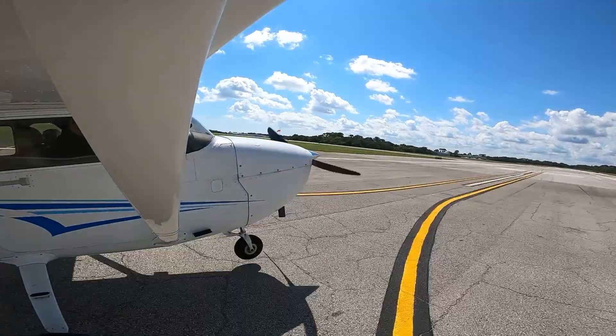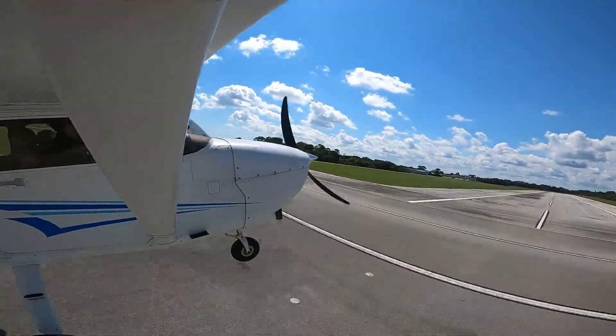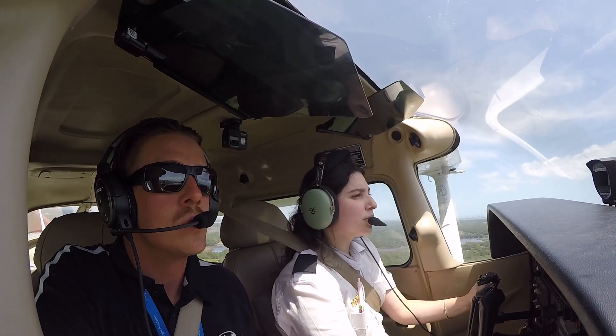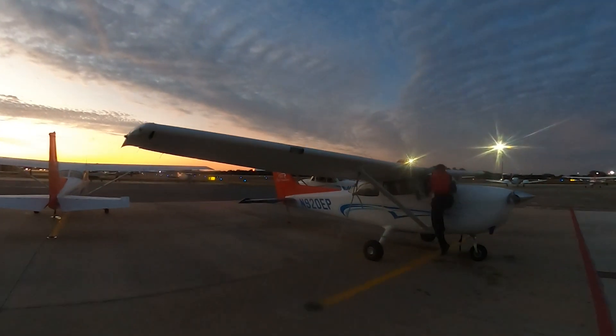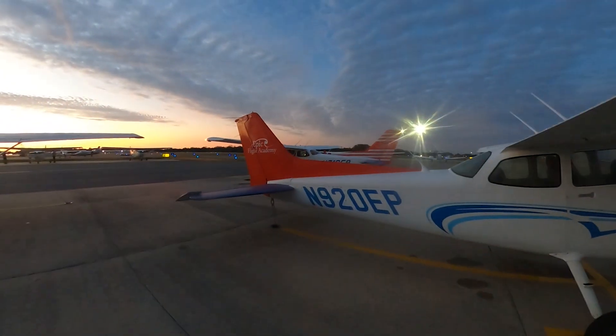Ultimately, indicated airspeed isn't just a number on a dial. It's a critical guide that tells you how your aircraft is performing in real time. It shapes decisions, enhances safety, and keeps flight operations smooth and predictable. At EPIC Flight Academy, we build this understanding into every phase of your training, preparing you for a successful career in aviation.